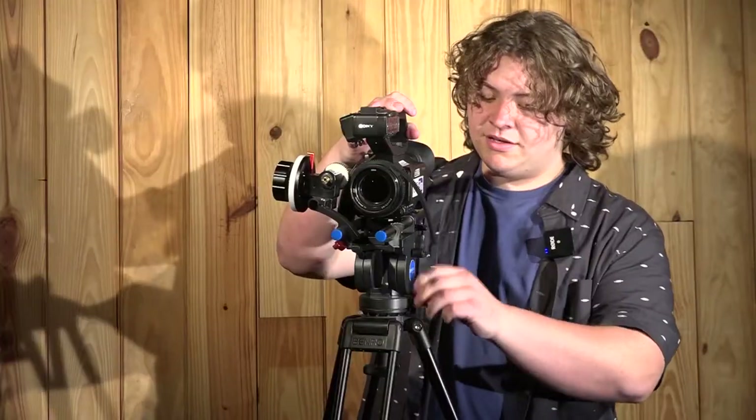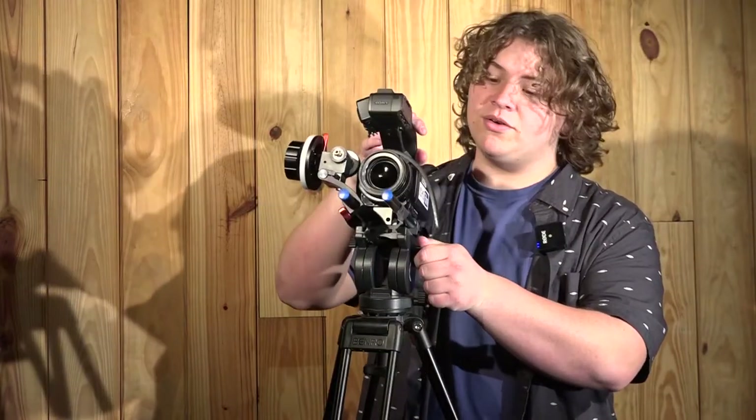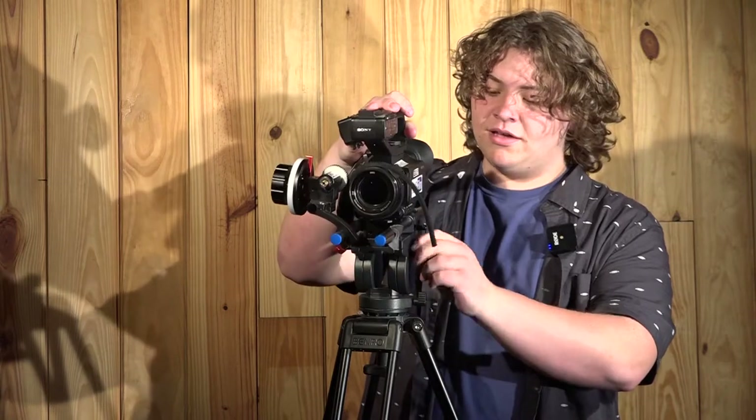Let's talk about a few of the movements you can do. This is known as a pan — that's side to side. This is known as a tilt — you go up and down with it. Also, to keep the camera steady, we put it on sticks, also known as tripods.